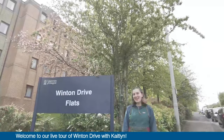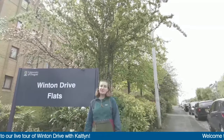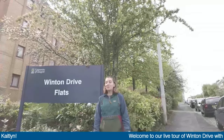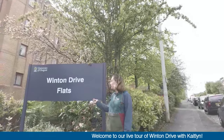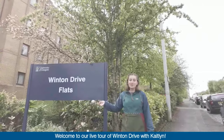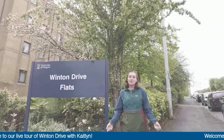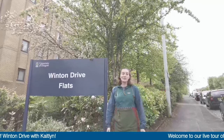Hi there! My name is Katie. I'm a student here at the University of Glasgow, studying to get my master's in museum education. I'm originally from the States, but now I live in Winton Drive, one of the student accommodations. I'm going to take you around to show you what the complex is like, show you my room and some of the common spaces.